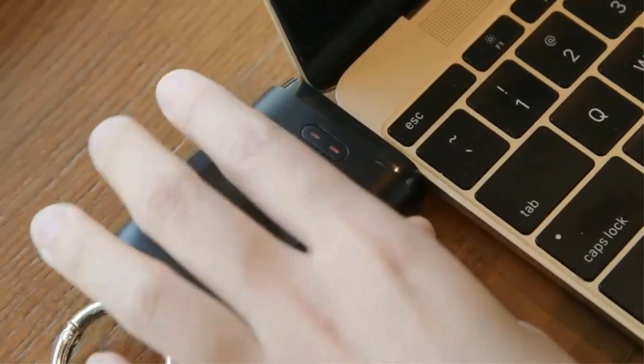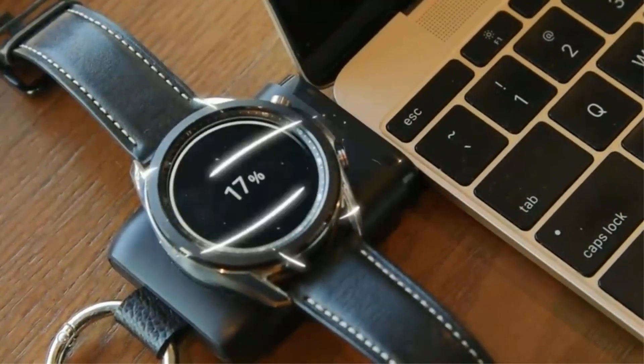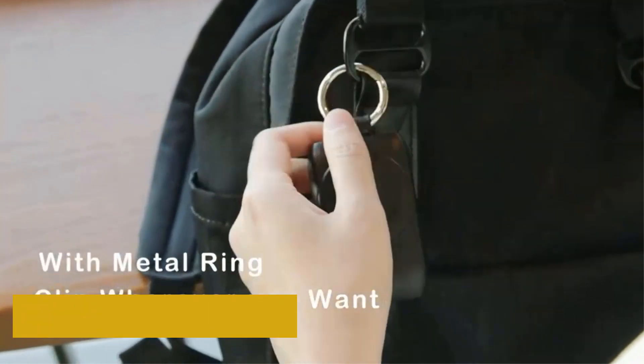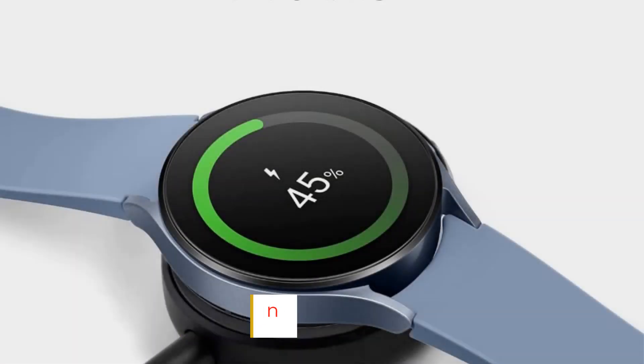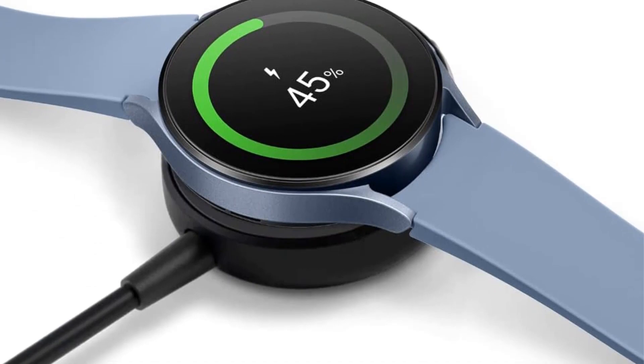The combination of Wear OS and an Android 8.0 or above phone allows for Google Maps navigation, interaction with Google Assistant, and more. The Galaxy Watch 5 has a sleek, minimal design. It's available in two sizes, 40mm and 44mm, and comes in four colors.